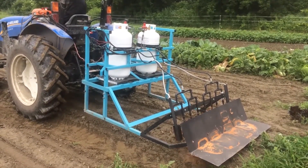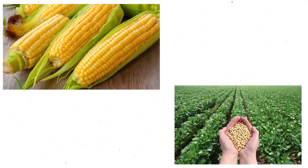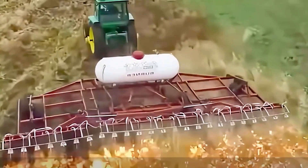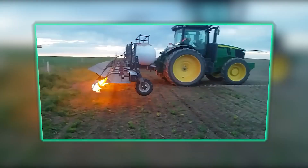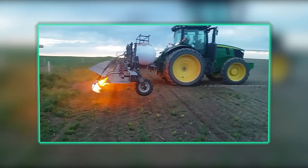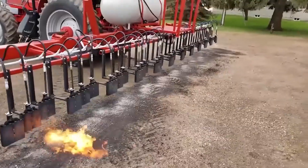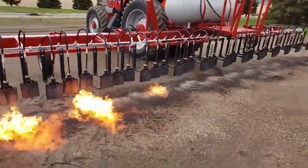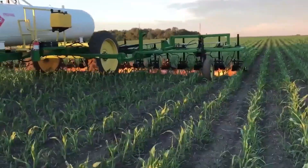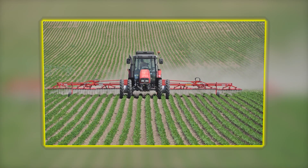Agricultural flamers are particularly effective for controlling weeds in row crops, such as corn, soybeans, and vegetables. By mounting flamers behind a tractor or other farm equipment, farmers can quickly and effectively treat large areas of land, saving time and labor. Furthermore, agricultural flamers offer environmental benefits by reducing the need for herbicides and minimizing soil disturbance. By promoting natural weed control and preserving soil structure, flamers support the long-term health of agricultural ecosystems.